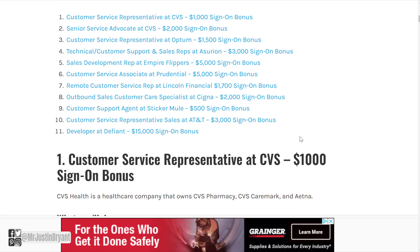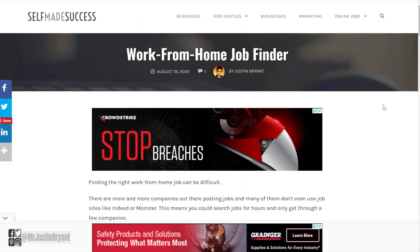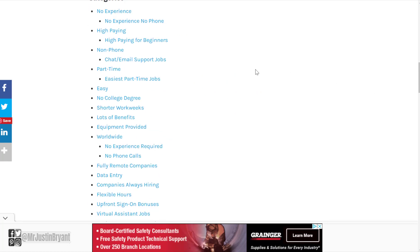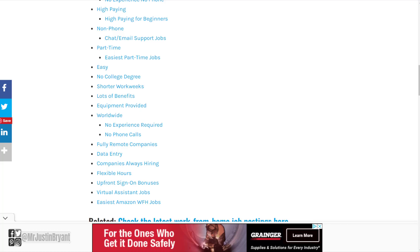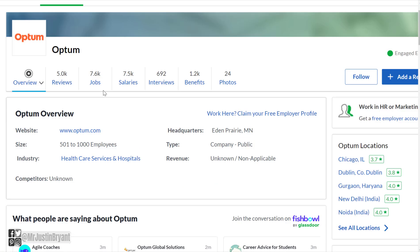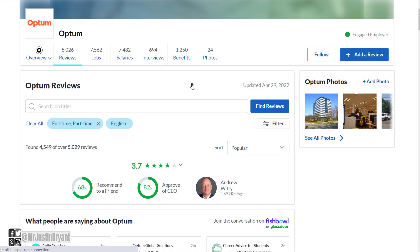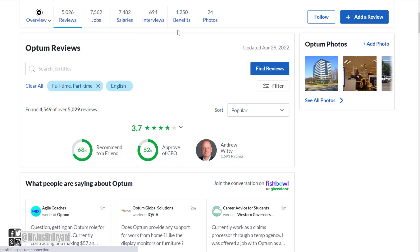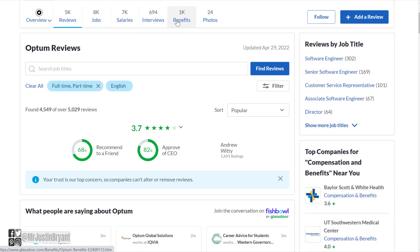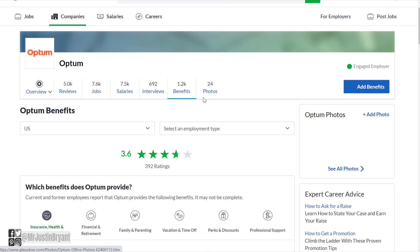You can also use the selfmadesuccess.com page, which lists 11 different companies that have sign-on bonuses and will keep updating over time. There's also a work-from-home job finder with top categories and the best companies for each type of work-from-home job. If you're interested in Optum, you can check their Glassdoor reviews — 3.7 out of 5 stars overall — and CVS has an overall rating of 3.6 out of 5 stars.